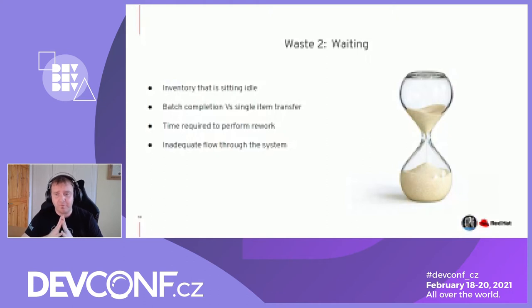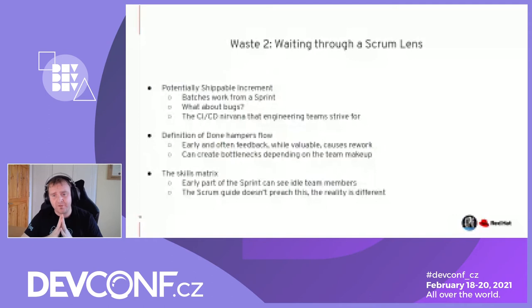The early and often feedback loop causes rework naturally, where you put a very raw pull request out for people to review, give feedback, and do a rework cycle. Arguably great learnings, but it creates bottlenecks depending on team makeup, especially if you depend on a core set of skills. In matrix organizations, a skills imbalance with quality engineers — at about a five-to-one ratio with engineers — can lead to a lot of waiting on that person's availability.